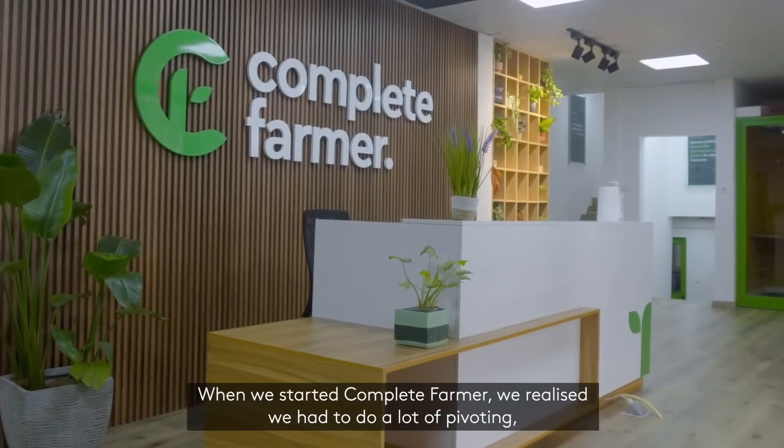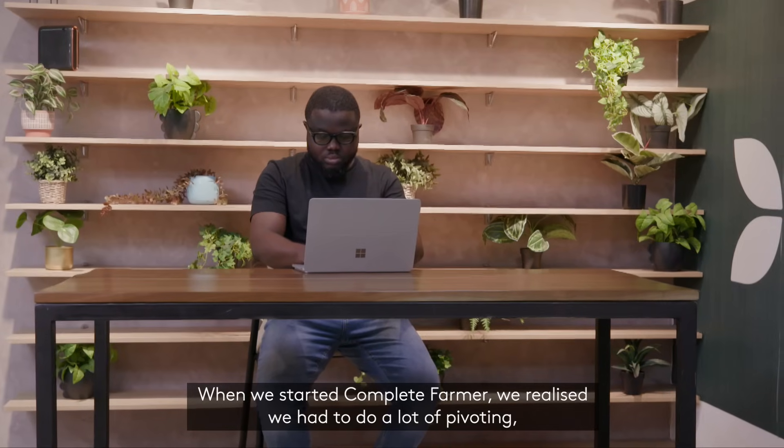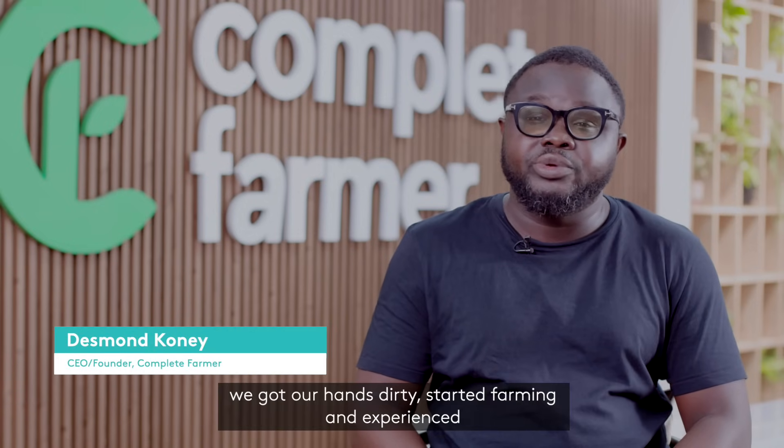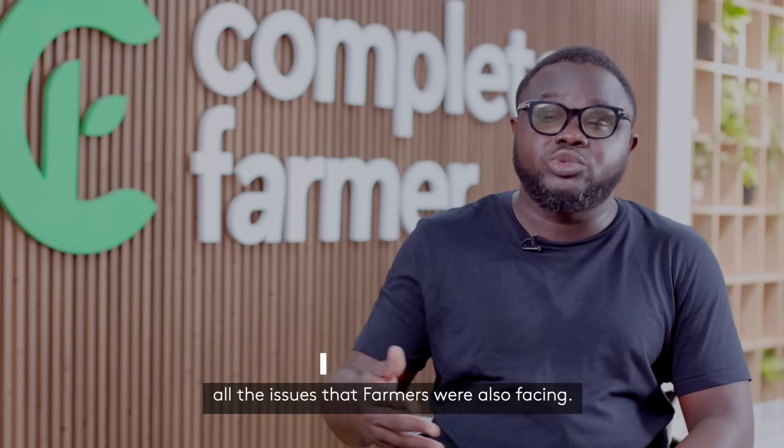When we started Complete Farmer, we realized we had to do a lot of pivoting. We got our hands dirty, started farming, and really experienced all the issues that farmers were also facing.